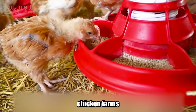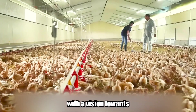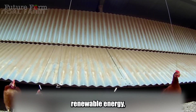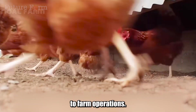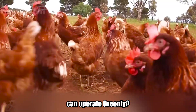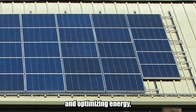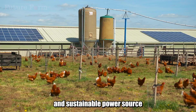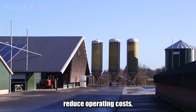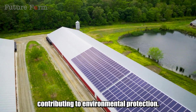The advancement of Dutch chicken farms does not stop at creating a good living environment for chickens. With a vision towards sustainable agriculture, the Dutch also actively apply renewable energy, especially solar energy, to farm operations. Solar energy contributes to minimizing and optimizing energy use, providing a clean and sustainable power source for the entire farm. This not only helps reduce operating costs, but also significantly reduces carbon emissions, contributing to environmental protection.